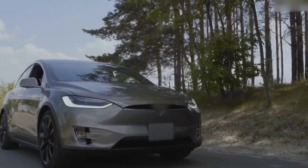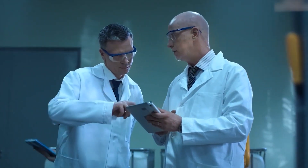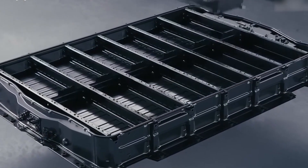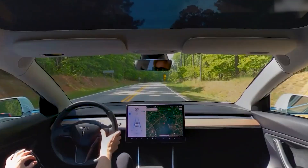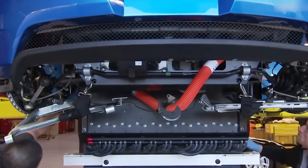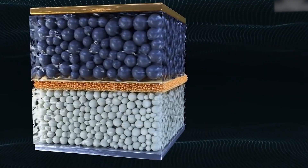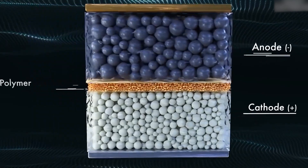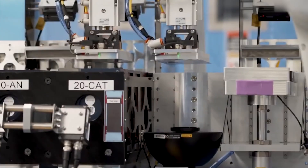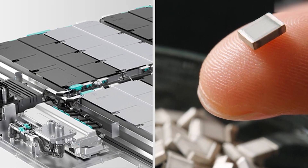A second advantage is the widespread availability of lithium-ion charging infrastructure. One of the biggest challenges for hydrogen vehicles is the lack of refueling infrastructure — filling a hydrogen tank can be time-consuming, and stations are still relatively scarce compared to gas stations. Lithium-ion batteries, on the other hand, benefit from a rapidly growing charging infrastructure. Public and private charging stations are becoming increasingly available, and many homes now have the option of installing private charging stations, offering even greater convenience.